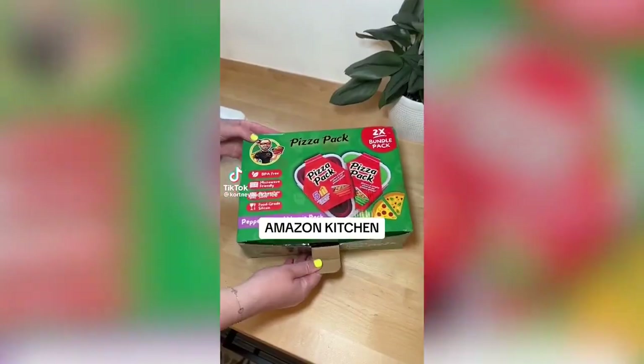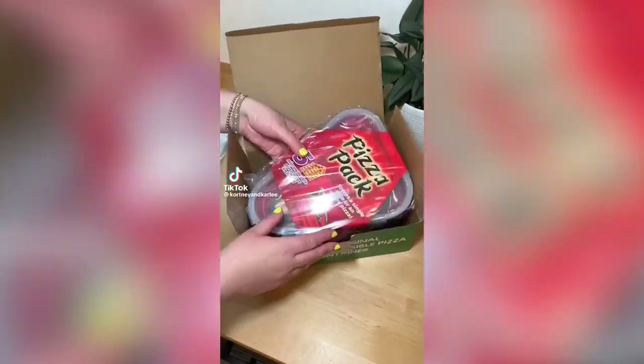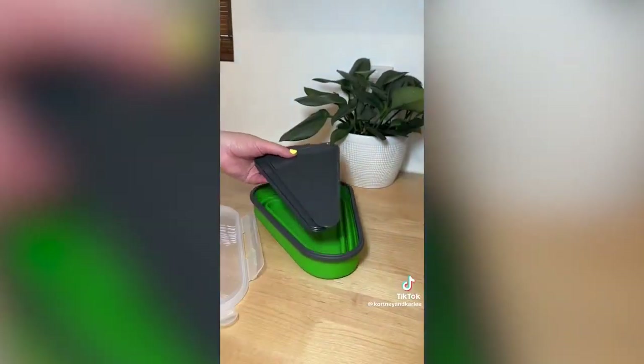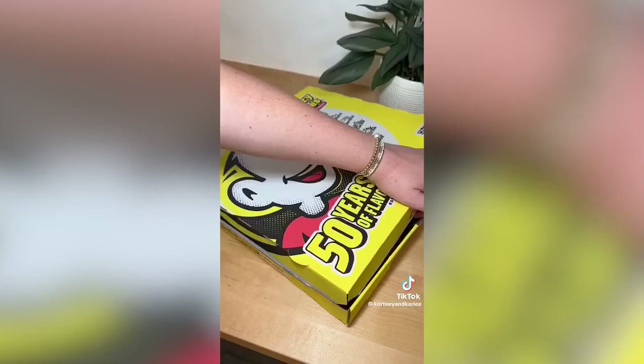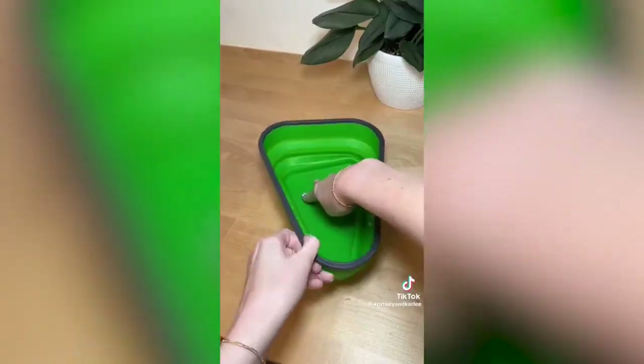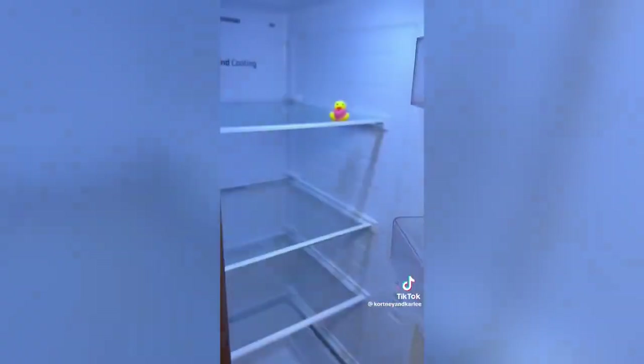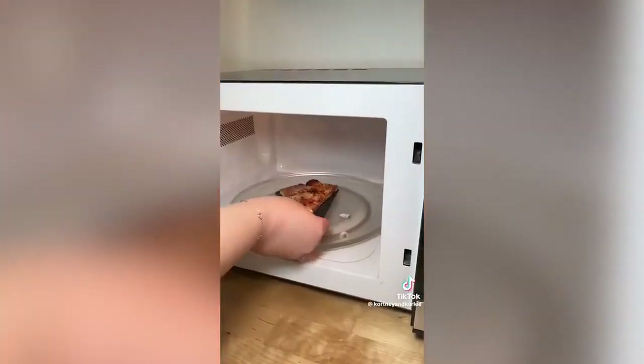Amazon kitchen must-have: if you're having a party where you order multiple pizzas, then you need this gadget. This pizza pack duo set is perfect for storing your pepperoni and veggie pizzas. Each of the packs has a different color so you never have to worry about mixing them up, and each pack comes with five microwavable plates so you can easily reheat your pizza.